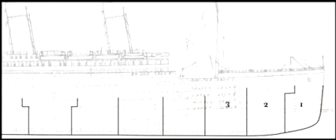Alternatively, towards the front of the ship, she would be safe if any three of the first five compartments were to flood. Even in a worst-case scenario, if every single one of the first four compartments were to fill with water, the ship could conceivably stay afloat.